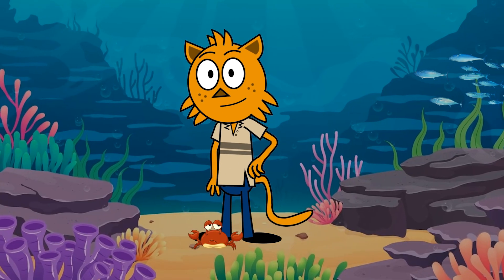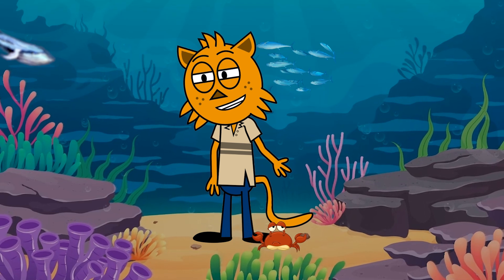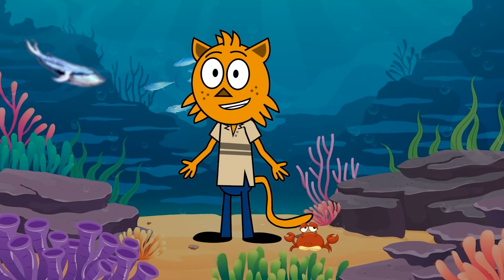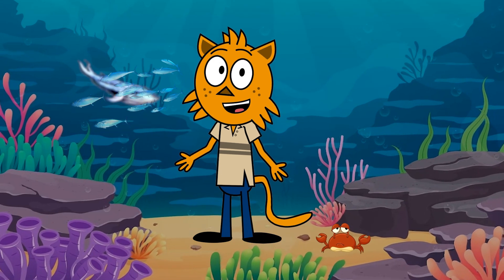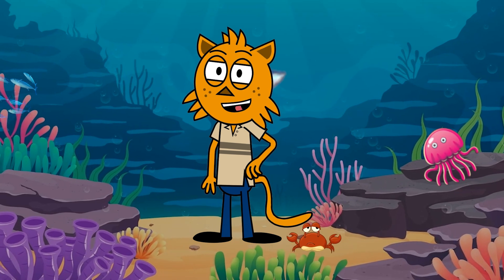That concludes our underwater journey today, my curious friends! We've learned about sharks with their sharp teeth, octopuses with their eight clever arms, and sea turtles with their graceful flippers and protective shells. The ocean is full of wonders,